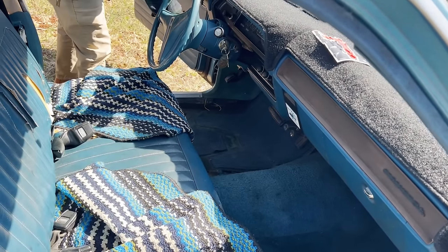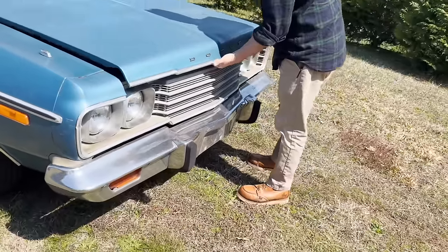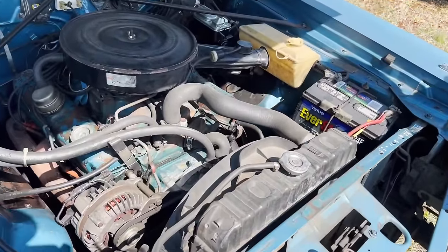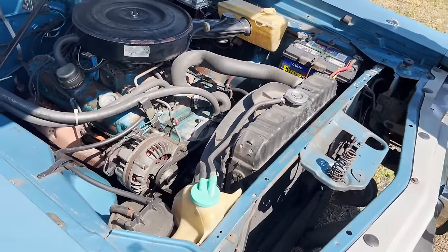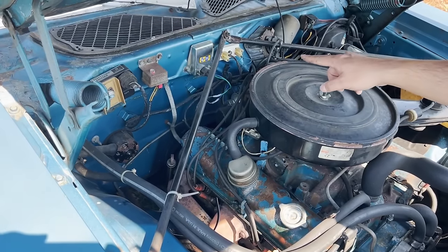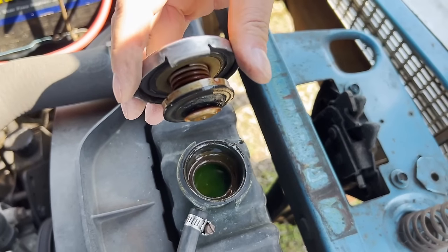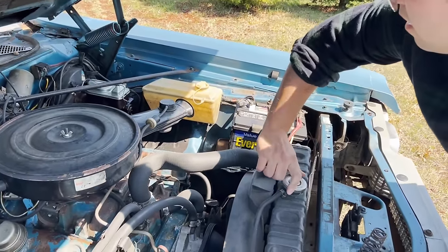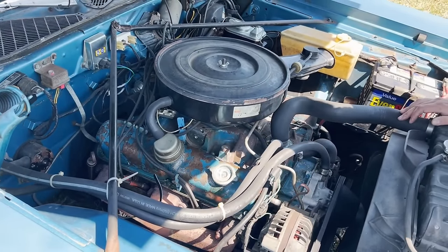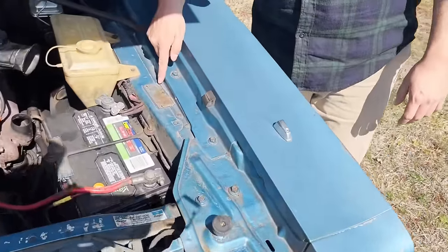Okay, let's look under the hood. It's a 318. Master cylinder looks new. Original ignition box though, but the voltage regulator has been replaced. Good green coolant — that's always a good sign. Power steering, power brakes. Probably should replace that belt. Two barrel carburetor — not too bad. Looks pretty clean under there.